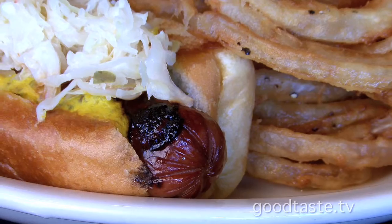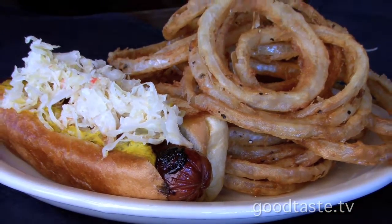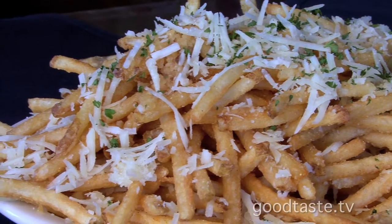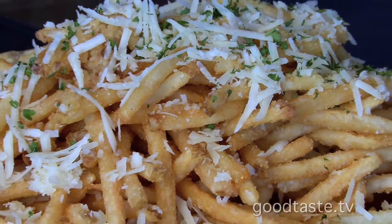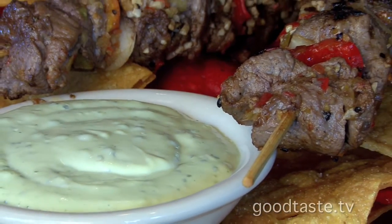A 100% beef hot dog — we call it the Big Dog with Shiner Bock battered onion rings. The garlic fries are world famous. These are amazing, and I think pairing it with a little glass of wine will be just perfect.